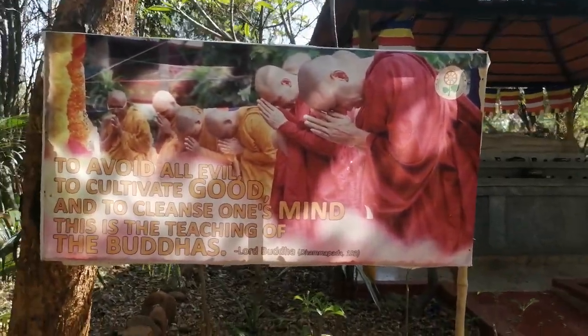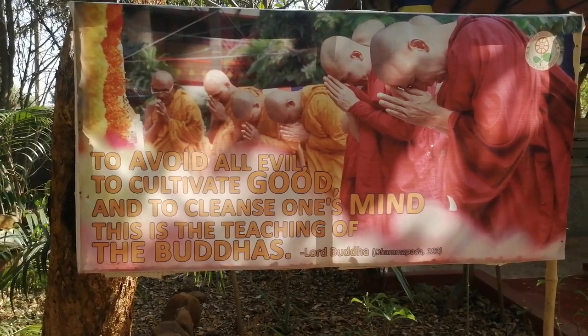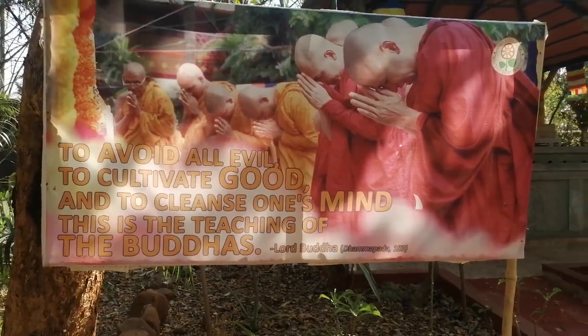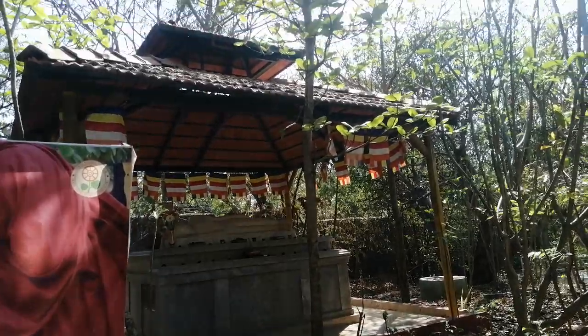Right in front of this statue, there is a quote. Let's read it: 'To avoid all evil, to cultivate good, and to cleanse one's mind — this is the teaching of the Buddhas.' So this is in front of this statue.